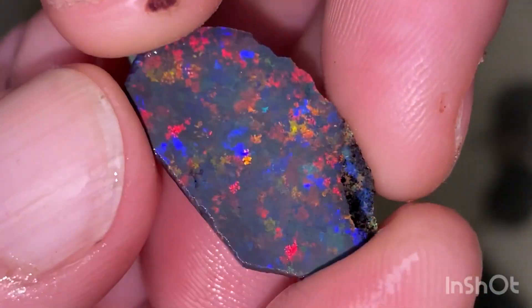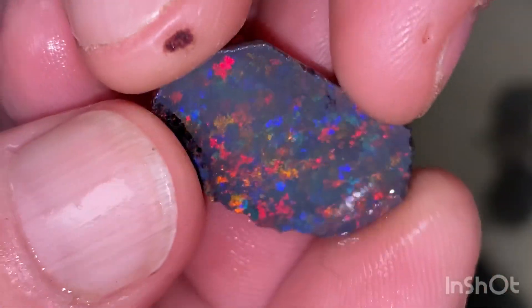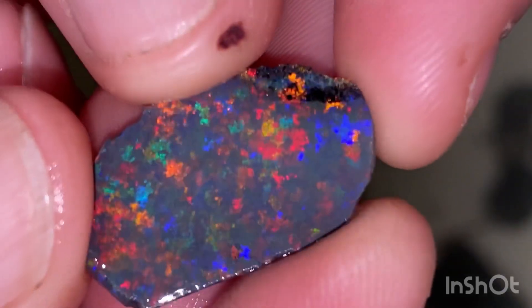G'day everyone, welcome to the Open Mills. Today's video is just an update on the test treat from the last parcel of Matrix I bought up at Andamuka. I wanted to see how it treats, check it out.